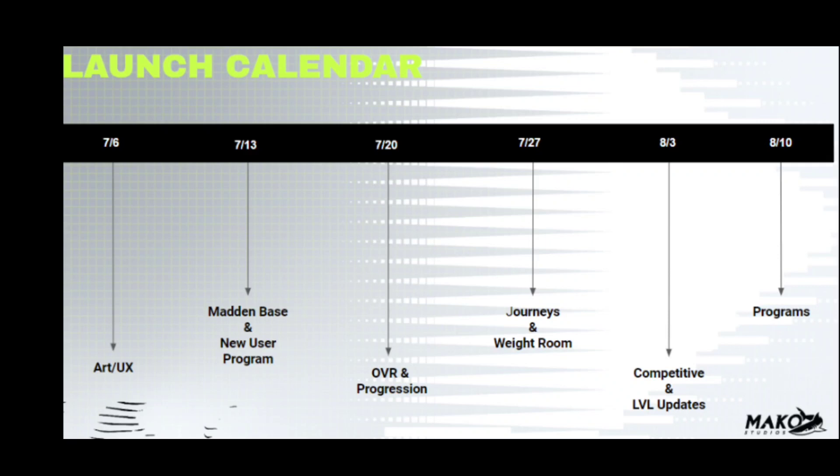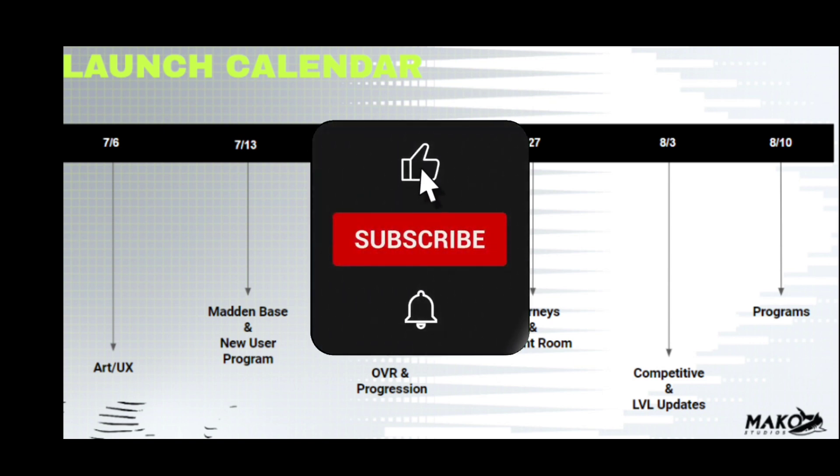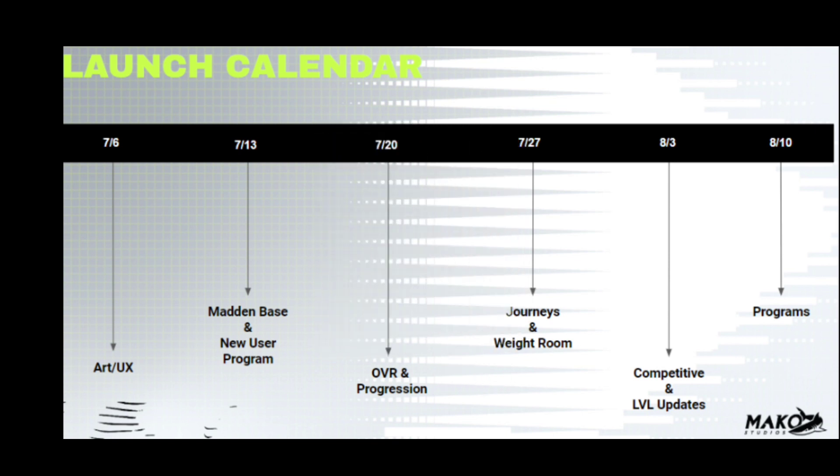Welcome back! The Madden Mobile 23 Gridiron Notes has officially been put out, including the full launch calendar and the release date. It's basically everything we already had in the game's news tab in Madden Mobile 22, but with some added stuff. If you want to check the full Gridiron Notes, I'll leave the link in the comments below.